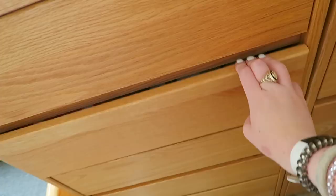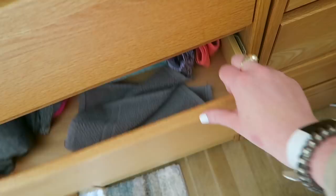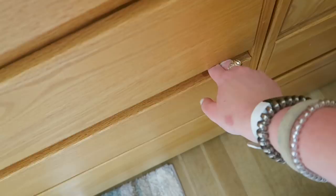This drawer has bras. This has underwear and socks. This has t-shirts. These are shorts. These are workout tops and towels for working out. This is shorts and these are pants — like denim. This is leggings and swimsuits. And then extra towels.